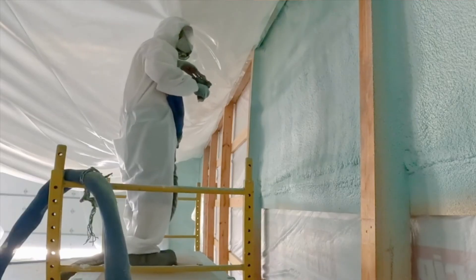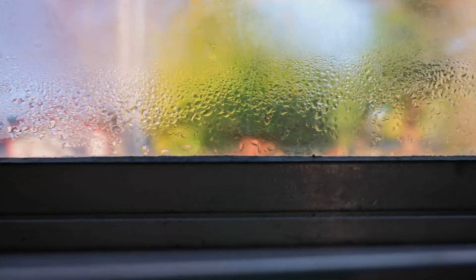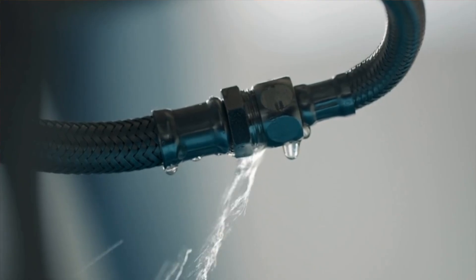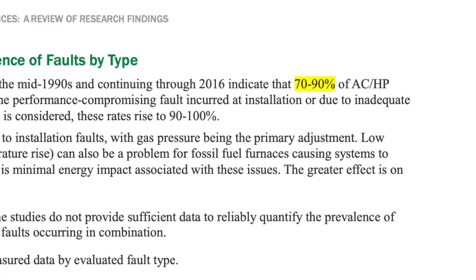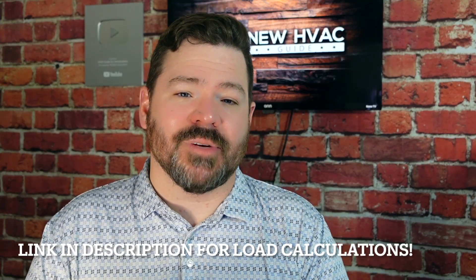Some of those problems could be issues with the home envelope, the need for a dehumidifier, perhaps a leak somewhere — maybe a leak in your crawl space you're not aware of — or simply that the AC system installed is oversized for the home. In fact, the Department of Energy recently said that as many as possibly 90% of homes out there have HVAC systems that were installed incorrectly, many of those problems leading simply to the sizing of the system itself.